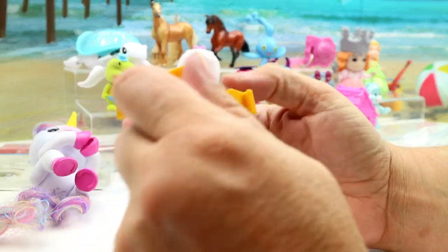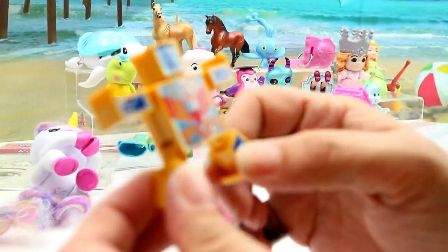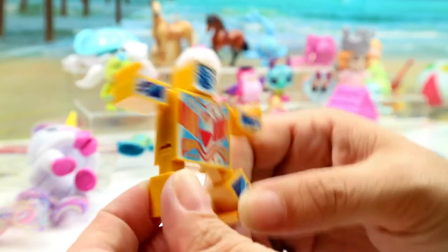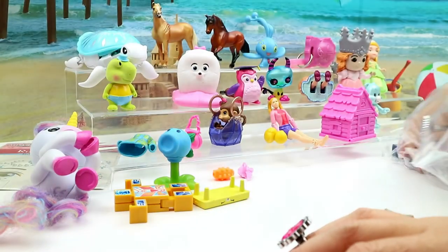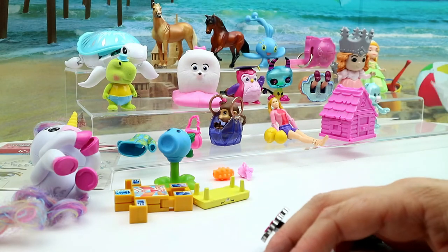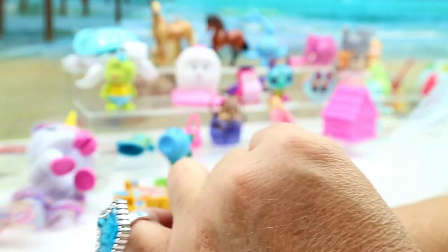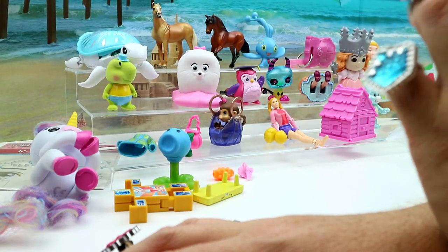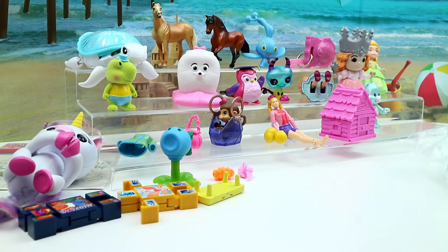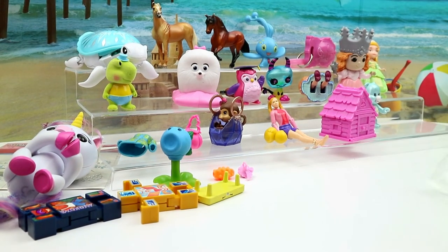Some kind of clicker thing that looks like it might have been from McDonald's or something. And yet another clicker — it says body. These were made by Hasbro, okay. And we have just a few more things in here.